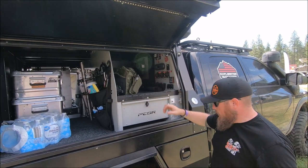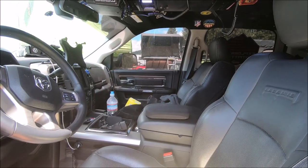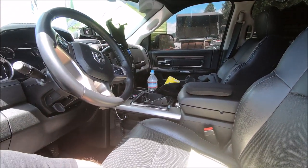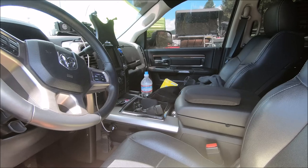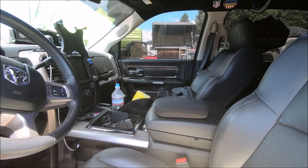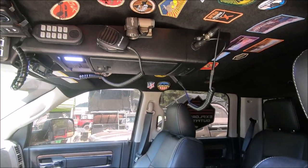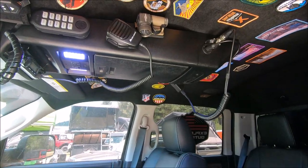We stripped the entire interior out and Dynamatted it — floor, ceiling, doors, back wall, firewall — which really helped with the road noise. Then we redid the headliner, covered in black carpet. Because it's overland and you've got to have patches, right?